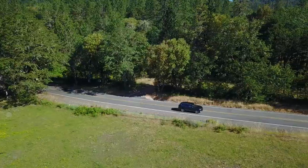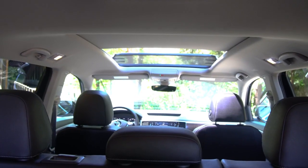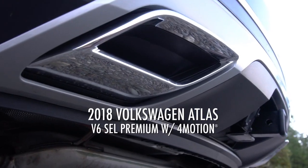The Volkswagen Atlas is a fun-to-drive SUV that is perfect for large families or adventure seekers. It's an impressive all-around vehicle with plenty of legroom throughout, responsive and powerful performance, and cutting-edge safety features. The Atlas is expected to bring a big boost to Volkswagen's North American sales, and I can see why.